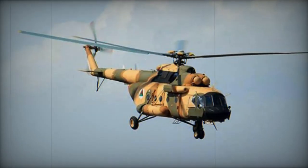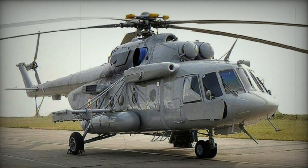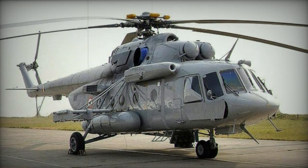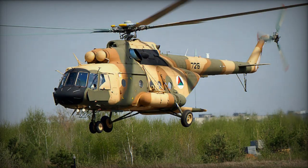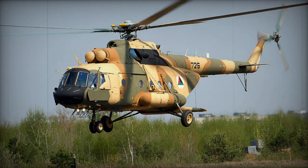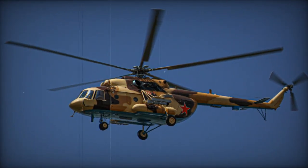Mi-171M has a crew reduced from 3 to 2. Mi-171S has Western avionics such as a transceiver, GPS and standard NATO flight transponder. Mi-171SH is an assault transport helicopter, an export version of the Mi-8AMT-SH. Its armament is derived from the Mi-24 gunship and it carries some armor. It made its first flight in 1996 and has been exported to several countries.